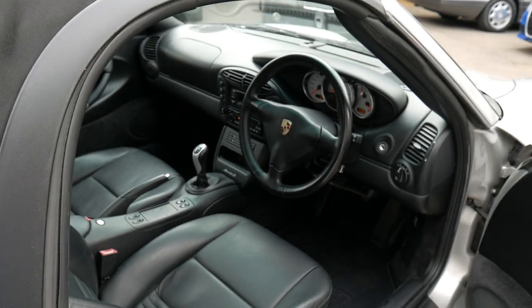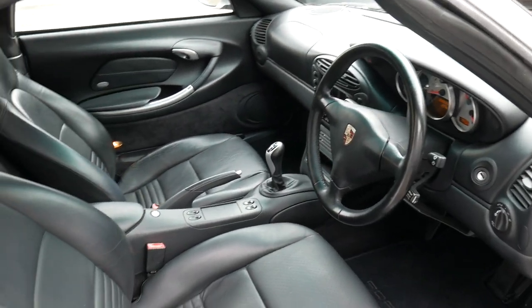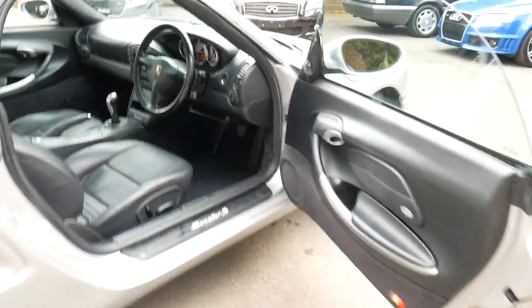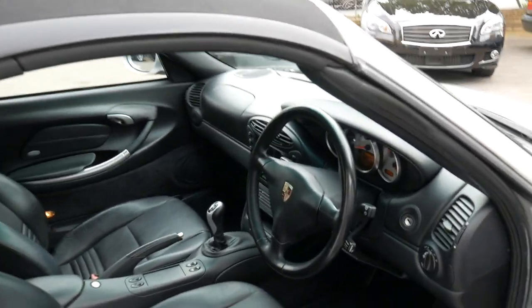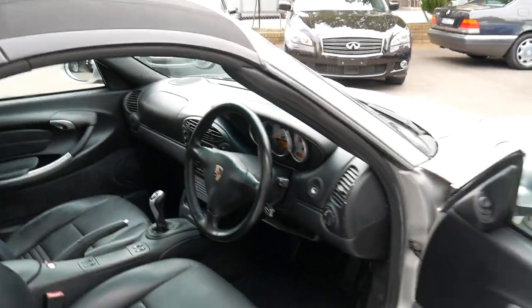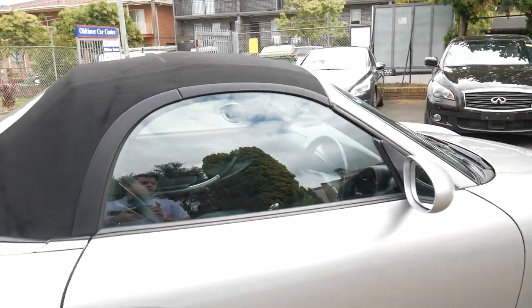It's a six-speed manual. It's done just 98,000 kilometres since new, and being a Boxster S it's got the much bigger 3.2 litre engine, which sounds very similar to a 911. You definitely notice the power difference between the standard Boxster and the Boxster S.